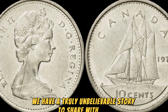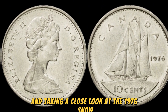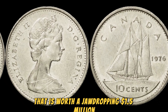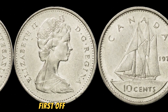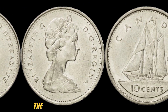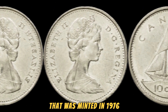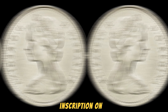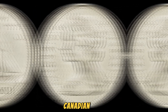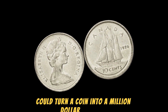We have a truly unbelievable story to share: we're going to be diving into the world of numismatics and taking a close look at the 1976 No Canada 5 cents coin that is worth a jaw-dropping $1.5 million. This seemingly ordinary coin is worth a fortune. The 1976 No Canada 5 cents coin is a variation of the standard Canadian nickel that was minted in 1976. What sets this particular coin apart is the fact that it was struck without the Canada inscription on it — this error was the result of a mistake at the Royal Canadian Mint, making it an incredibly rare and valuable find.